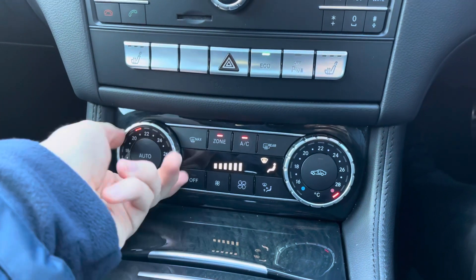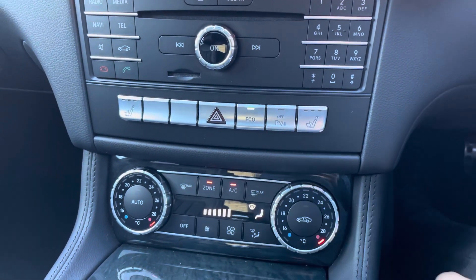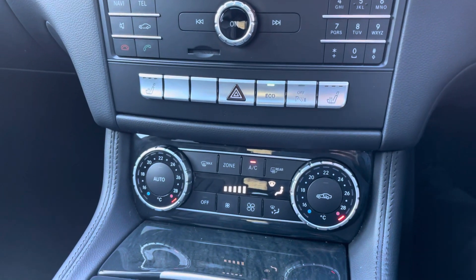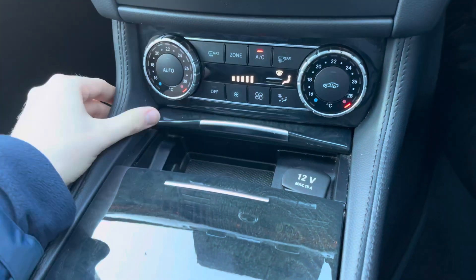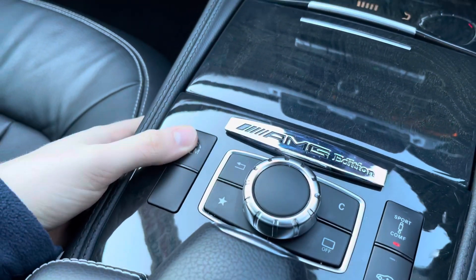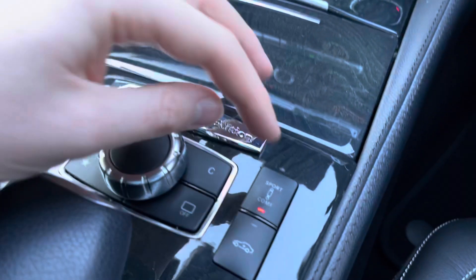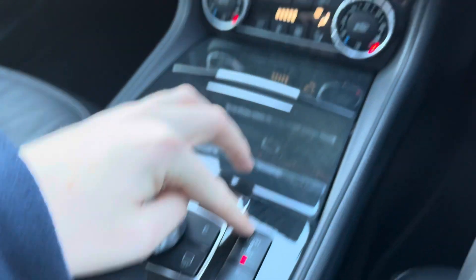Below you have your dual-zone climate control, which allows the driver and passenger to make their own preferred temperature choices — preventing any arguments about being too hot or too cold — and you can also turn the zone off so it's the same throughout the vehicle. You have buttons for defrosting the front and rear windscreen as well. In the centre console you have storage compartments including two cup holders, and buttons for your different driving modes: ECO, Sport, and Manual mode, where you can use the paddle shifters to change gear.